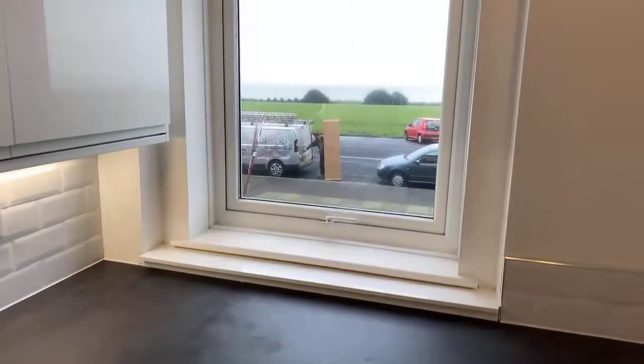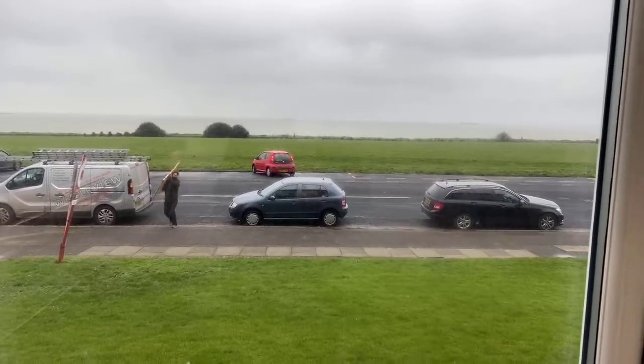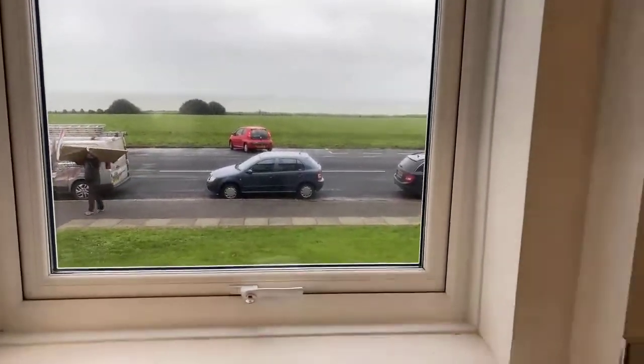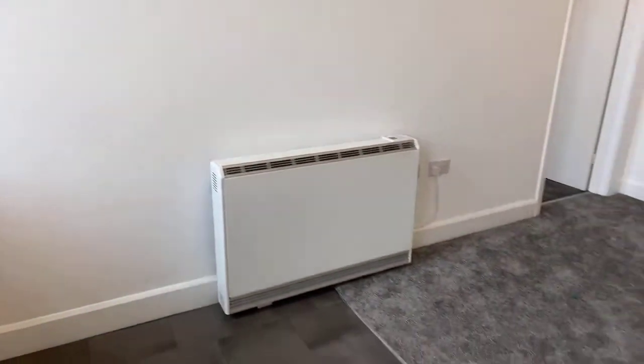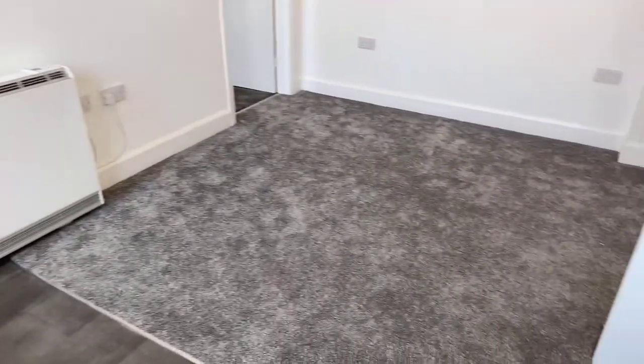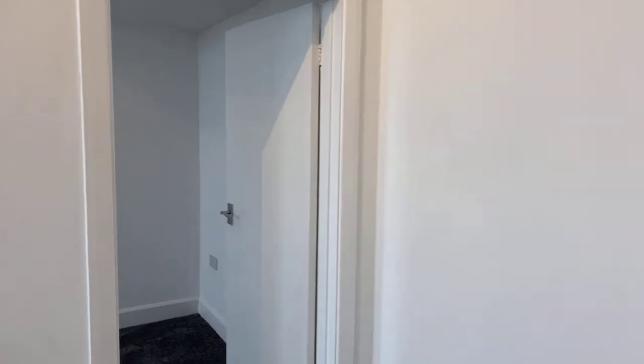The property has been completely refurbished throughout for the purposes of resale. That includes double-glazed windows, brand new electric heating throughout, flooring, the shower room, plastering, electrics — you name it. The vendor has addressed it in this property.